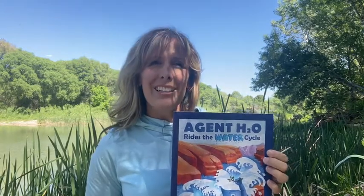I hope you liked the story of Agent H2O Rides the Water Cycle. If you'd like to learn more about the author, you can go to RitaGoldnerBooks.com. Thank you for watching — don't forget to subscribe and I'll see you next time.